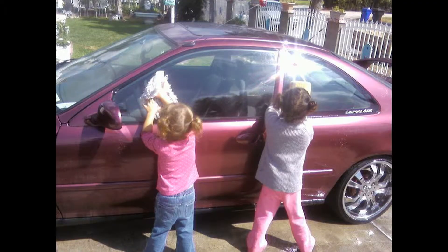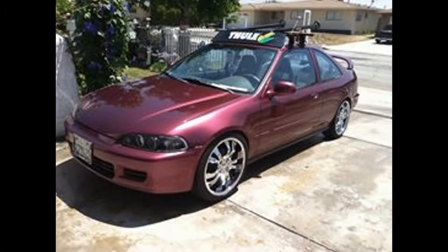I do have awesome little cousins that cleaned my car for me, which is pretty funny. I think I was babysitting them or something, and I happened to get them to help me wash my car, which is pretty cool.